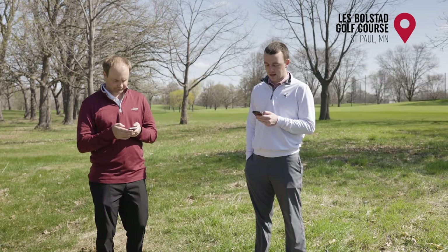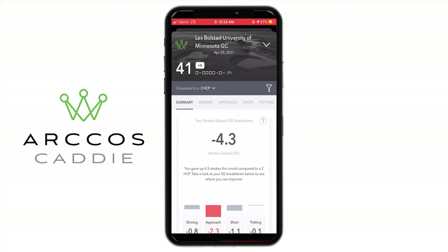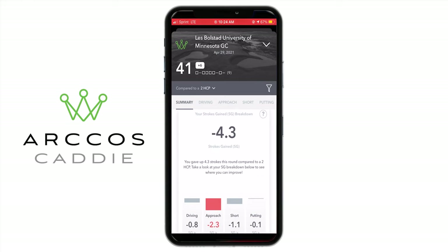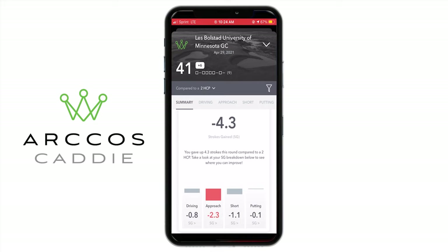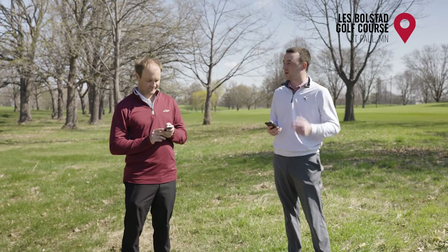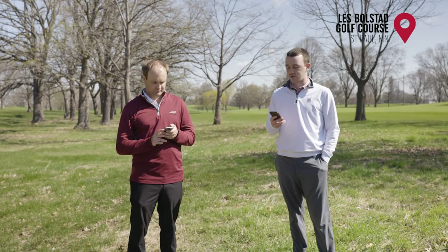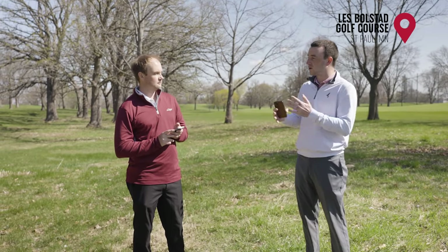I didn't play my best round today. In total I lost 4.3 strokes over those nine holes compared to my handicap. Looking at my strokes gained — driving, approach play, short game, and putting — my approach play was the key negative. I lost over two shots just on approach according to the strokes gained metric. Looking back on my round I can see my approach shots on the par threes especially were not great, particularly the last two. That's something I can take away.